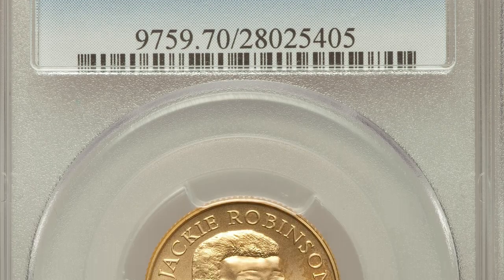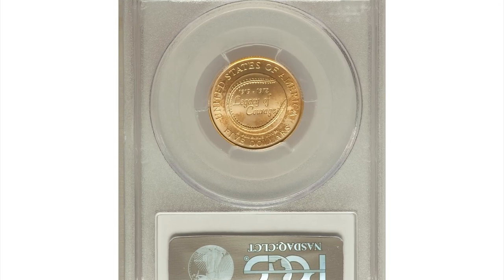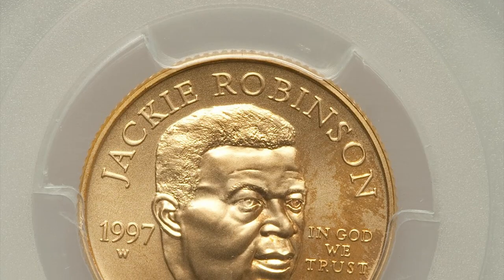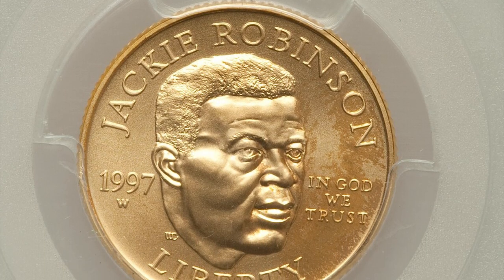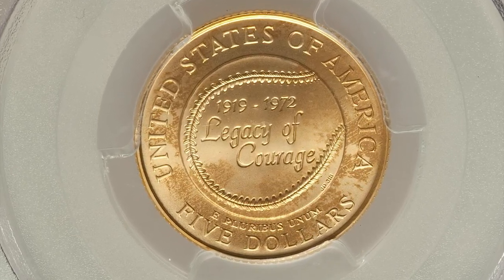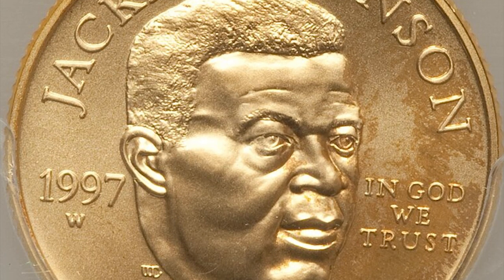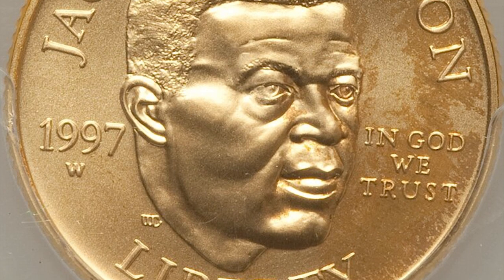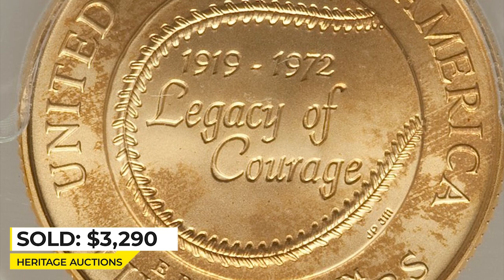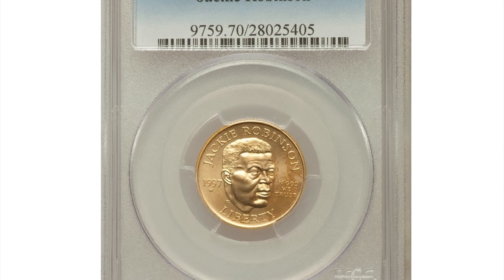This is a 1997 gold Jackie Robinson $5 commemorative coin in MS70 condition. Only 5,147 examples of the 1997-W Jackie Robinson $5 gold coins were struck in uncirculated format, making it the key to the modern commemorative series. This technically perfect example displays sharply struck devices and vibrant mint luster. The copper alloy has mellowed, forming areas of light brown patina on both sides. Sold for $3,290 at Heritage Auctions.